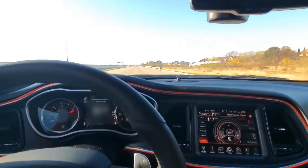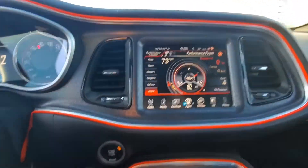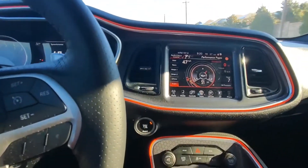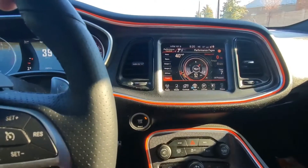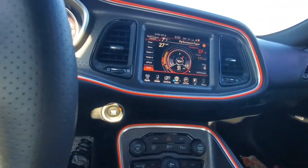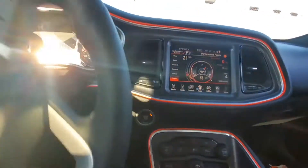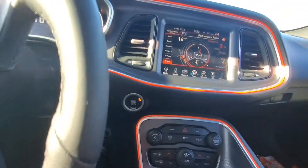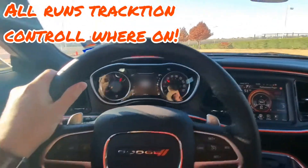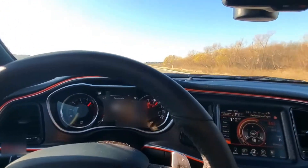Whoa, that's nice! I'm gonna do it one more time, but this time I'm gonna show you guys how it does if I go from a lower speed — like a 10 or a 20. Let me roll the windows down so you guys can hear. I'm gonna do it from 20 now. We're spinning — man!